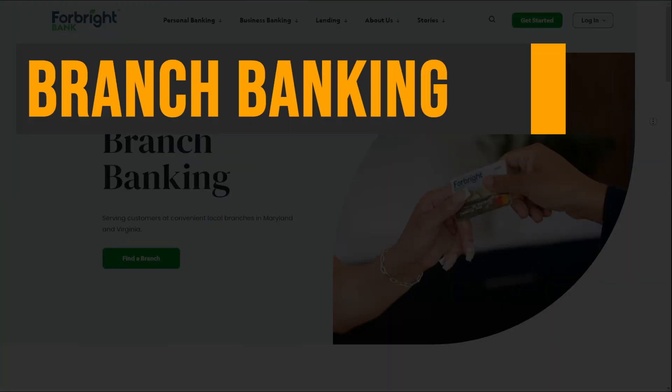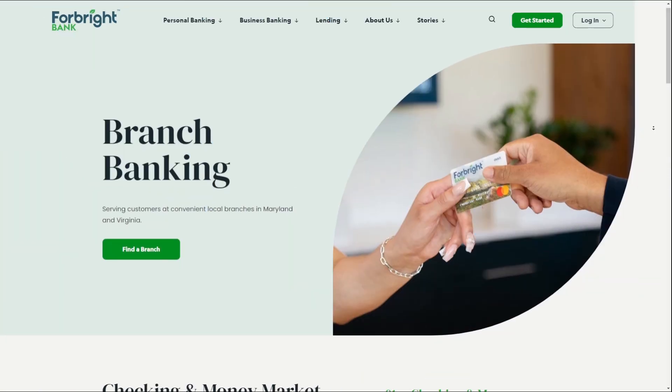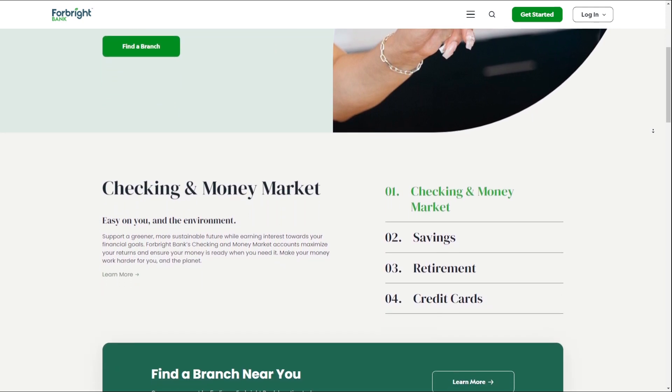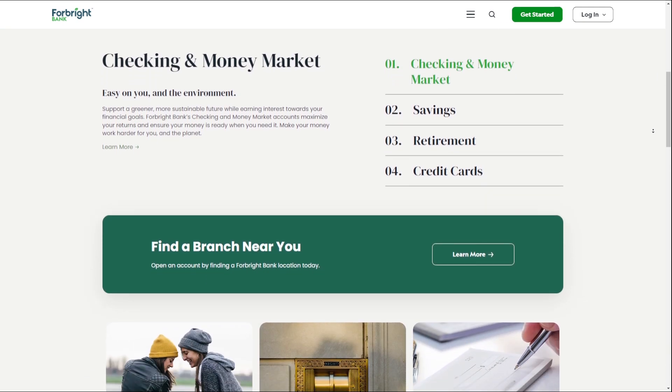Branch Banking: Forebright Bank operates four full-service branches in Maryland and Virginia, providing personalized service and local access. The experienced team of bankers available at each branch offers in-person support, making it easy to get the help you need.